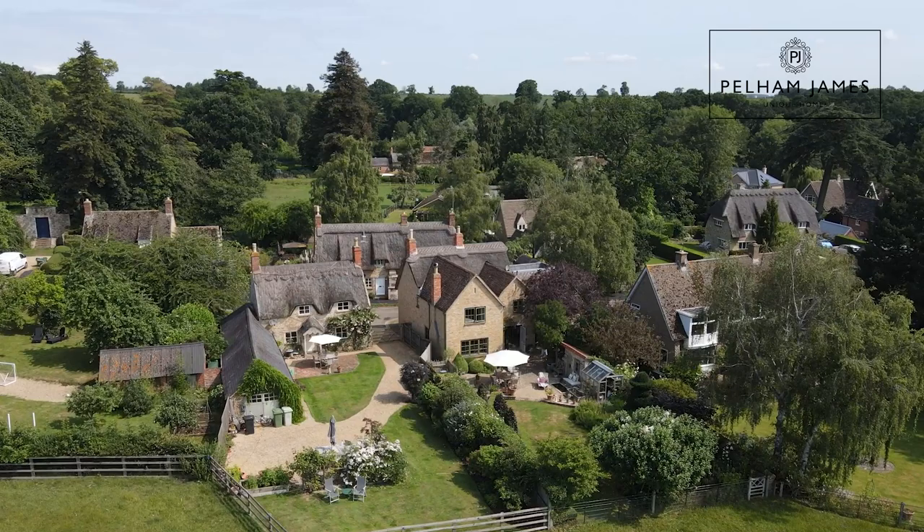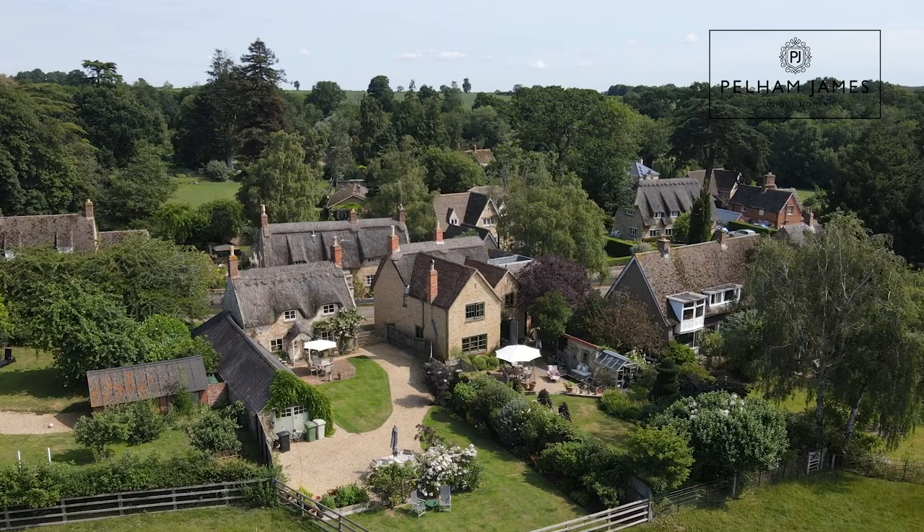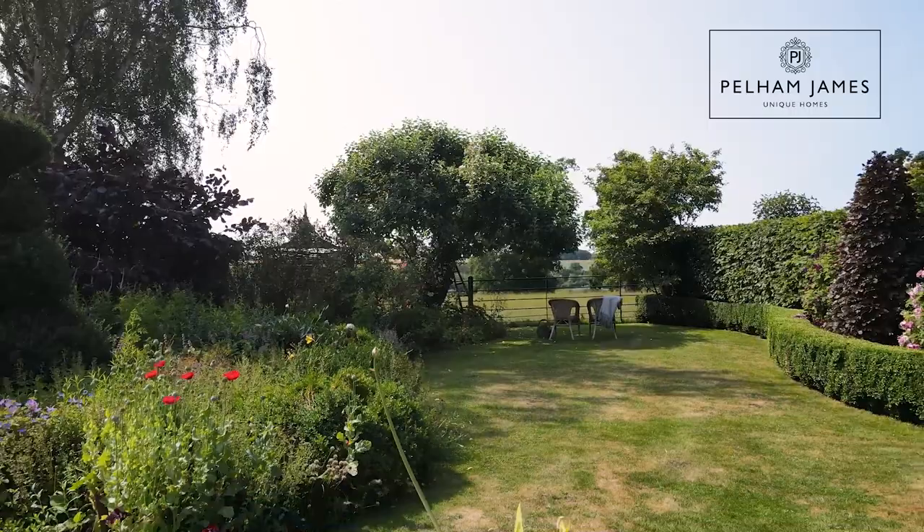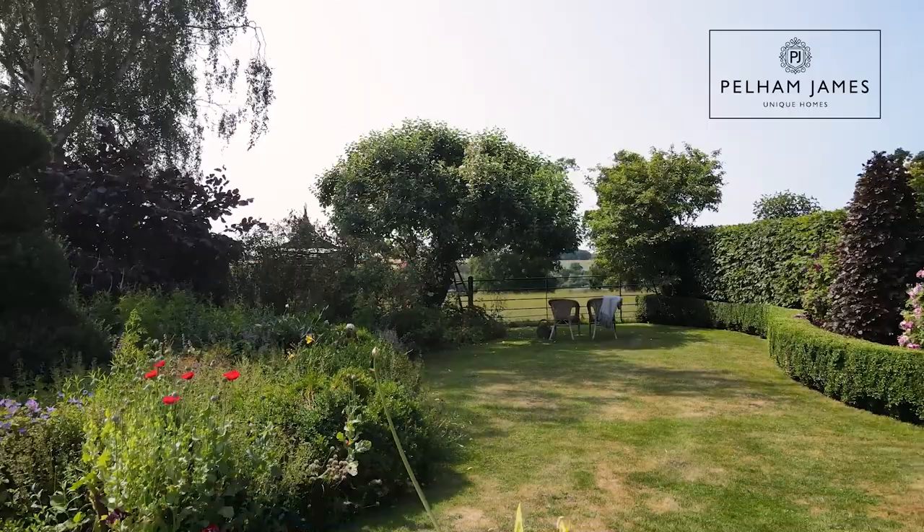Surrounded by beautiful Rutland countryside, Linden Village is considered to be one of the area's most picturesque and unspoiled. With many sweet thatched cottages and stone buildings, you'll find plenty of lovely walks around here. There's also the nearby Pix Barn that's recently opened to enjoy a leisurely breakfast or lunch. Ideally located, you'll find easy access to the nearby market towns of Stamford, Oakham and Uppingham.